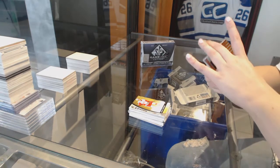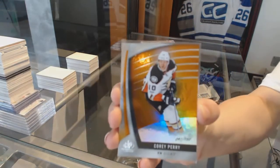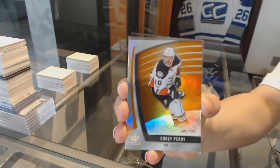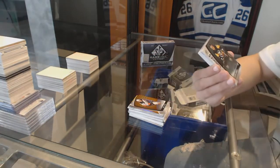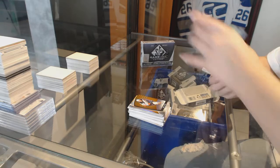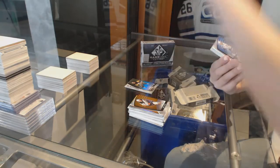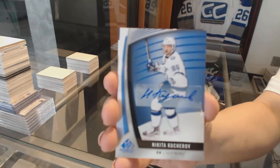There's something in a sleeve here — that's a good sign. Number to 150 orange for the Anaheim Ducks — Corey Perry. Rainbow rookie of Carter Rowney for the Pittsburgh Penguins. For the Tampa Bay Lightning, blue auto of Nikita Kucherov.